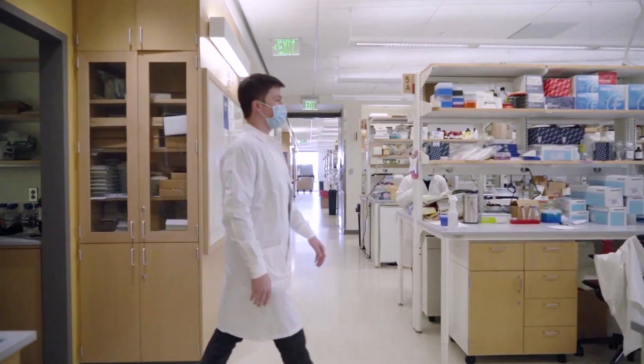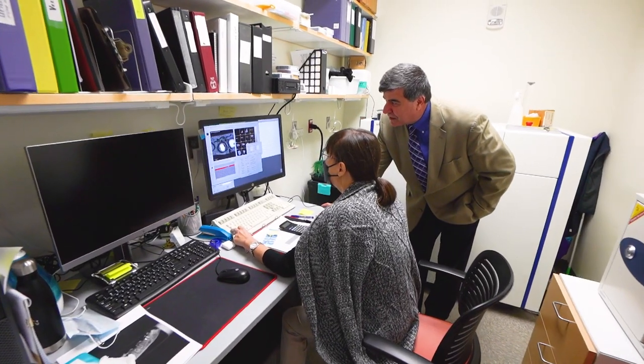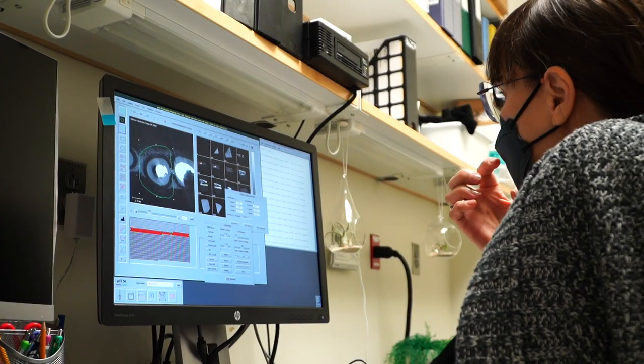The main areas of research in the School of Dental Medicine are the Center for Craniofacial and Dental Genetics, which handles the genetic aspect of many craniofacial diseases, and the Center for Craniofacial Regeneration, which focuses on regeneration of various tissues like bone and teeth.